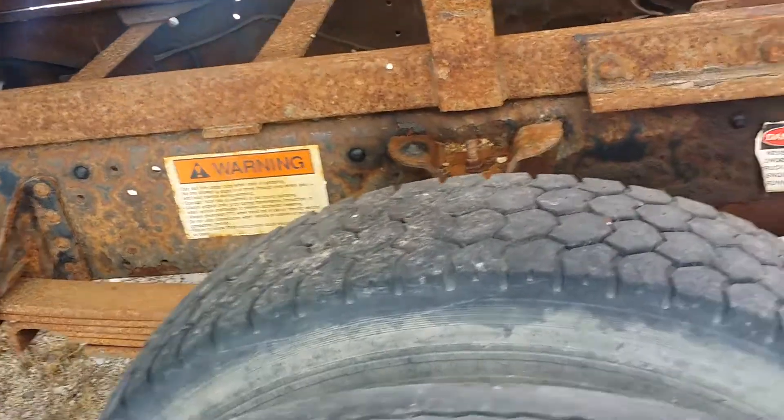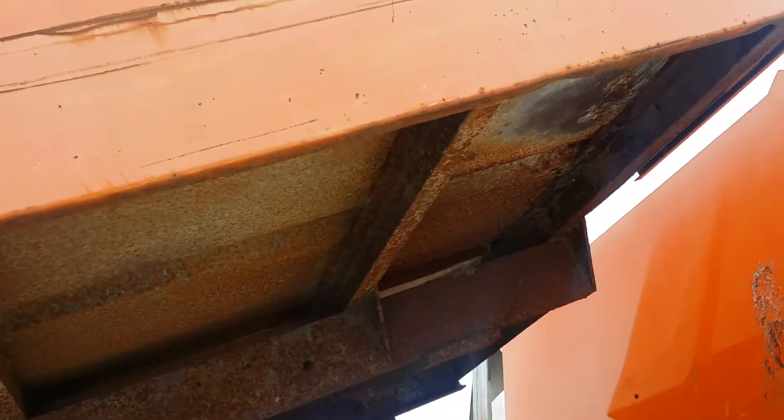This truck has not been painted. We do have some rust around the frame here, but as you can see, there's no rust holes in the bottom down here.